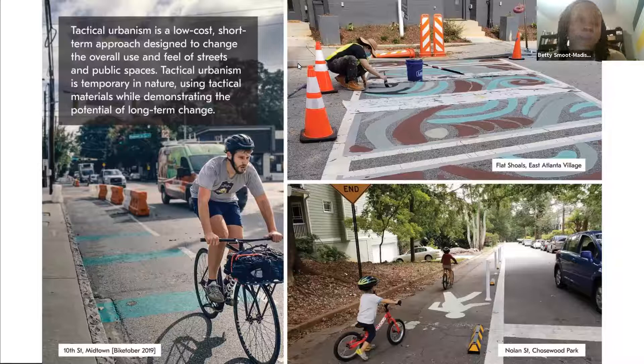The pop-up bike lane on 10th Street is one that we completed in 2019. Currently the current version of the tactical urbanism guide does not include bike lanes or pop-up bike lanes at this time, but that is something we are planning for in the next version of the guide. Artistic crosswalks were done in East Atlanta Village, and the image on the bottom right is a tactical walk lane that was recently installed by the Department of City Planning at Chose Wood Park.